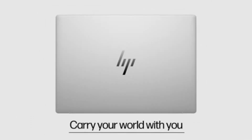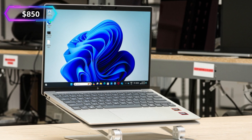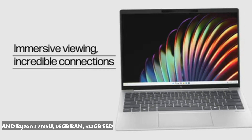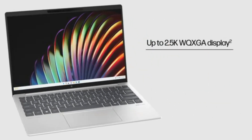HP Pavilion Aero 13. Specs: AMD Ryzen 7 7735U, 16GB RAM, 512GB SSD. Super lightweight and portable, yet surprisingly powerful. If you're a remote worker or a digital nomad, this is a fantastic choice.